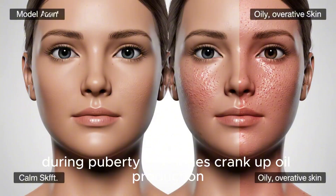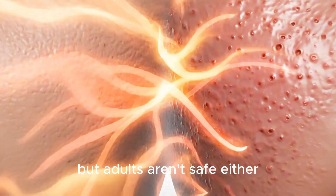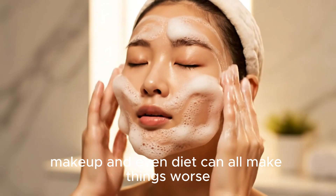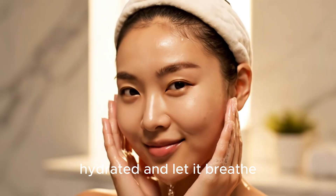During puberty, hormones crank up oil production, which is why teens get more pimples. But adults aren't safe either. Stress, lack of sleep, makeup, and even diet can all make things worse. The key is balance — keep your skin clean, hydrated, and let it breathe.